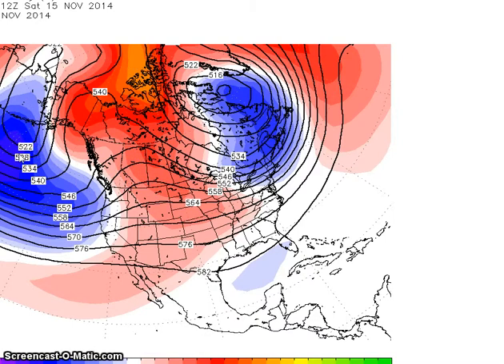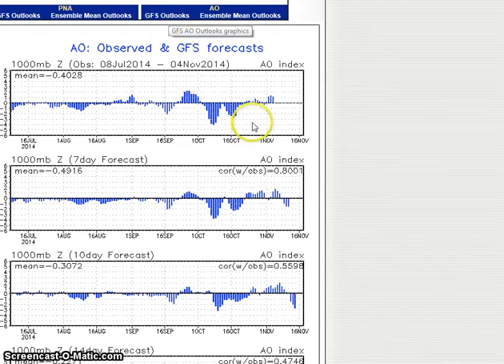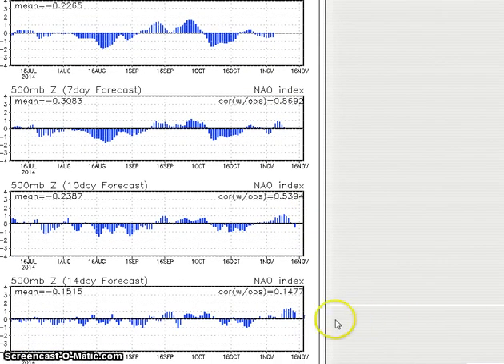We have our below normal heights here. And the NAO is forecast to start off positive here and then go negative through the period. But the NAO — it's negative now, then goes positive, then goes negative again. It fluctuates a lot, and then it goes positive again. And this doesn't correlate well with the way the other models are showing.